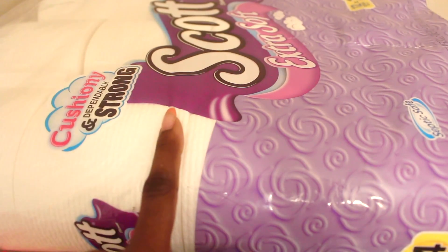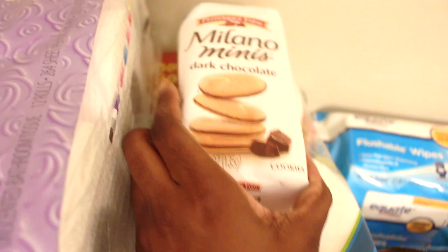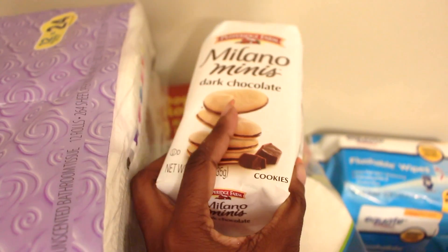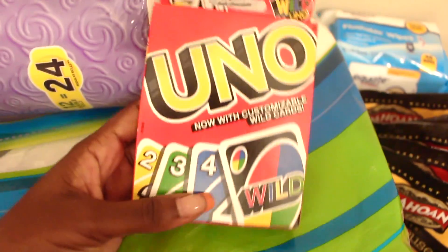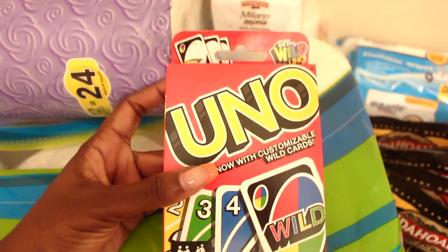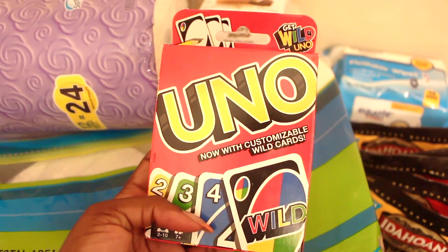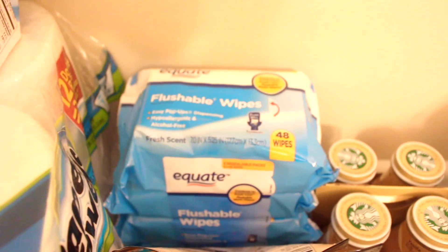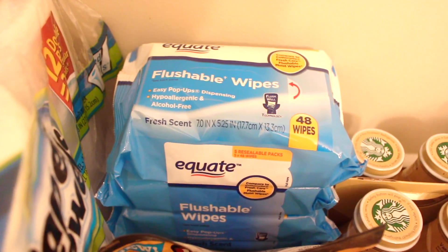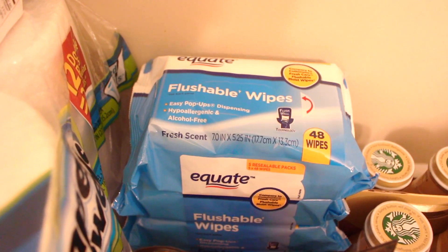I know I love quilted toilet paper but I'm still figuring out which brand I like, so I'm trying out the Scott Extra Soft this month. Next I got Milano dark chocolate cookies for my brother — I figured he'd want his own snacks while he's here. I also picked up some Uno cards, since my brother, cousin and I loved playing Uno as kids. Next are my Equate flushable wipes — I got the six-pack. I go through these a lot, and with a guest I decided to double up.